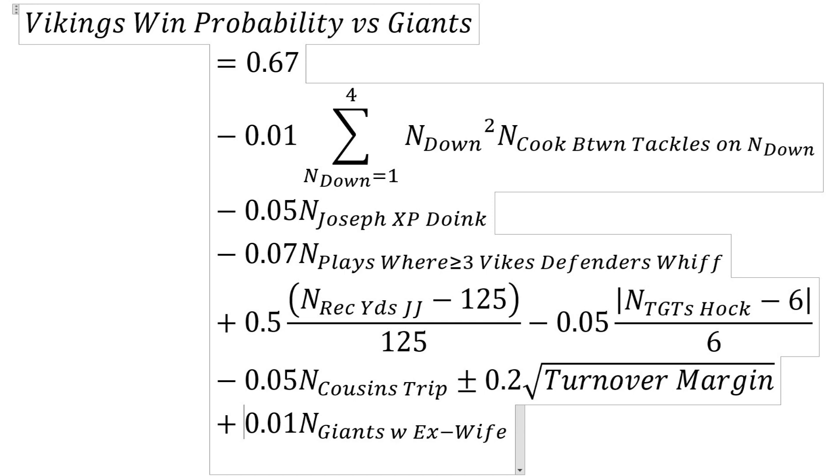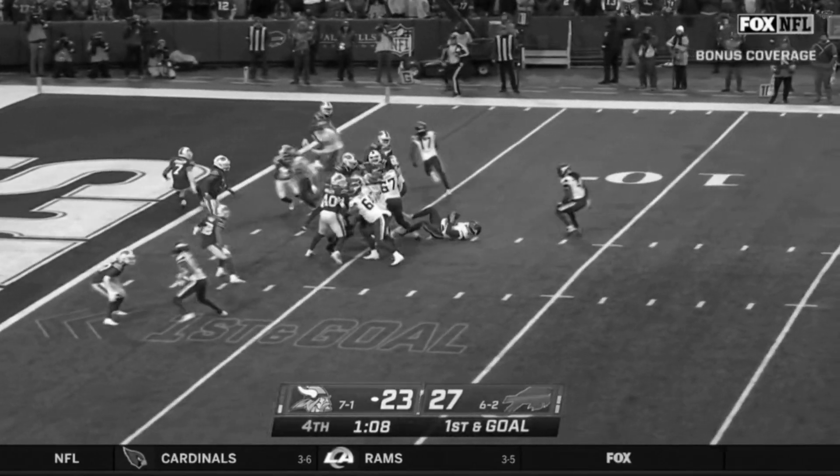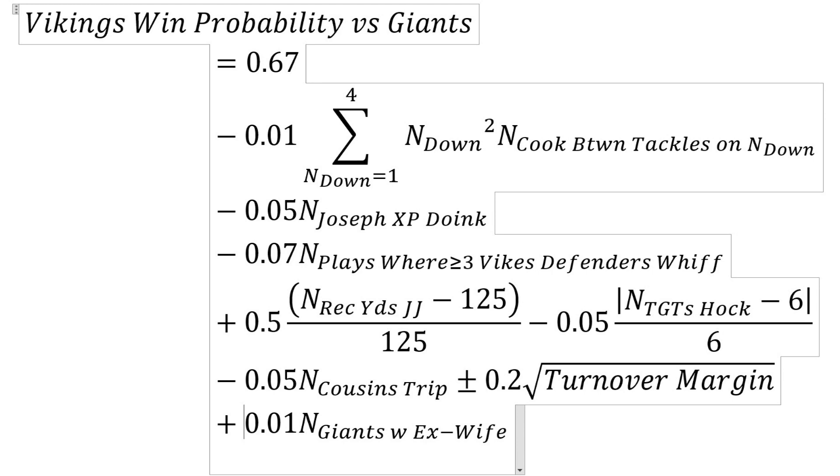Minus 0.05 times N_Cousins_trips — that's a 5% reduction every time Cousins trips over one of the guard's or center's feet. Then plus or minus 0.2 times the square root of the turnover margin. If they win the turnover margin, this adds significantly; if they lose it, it subtracts significantly from their win probability.